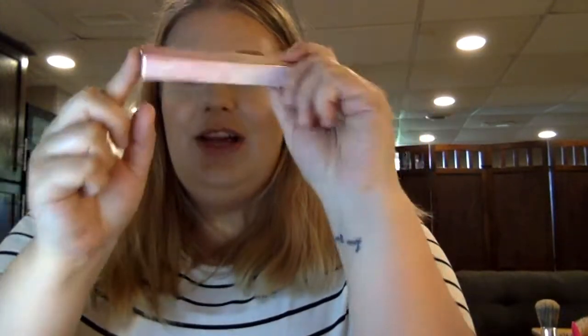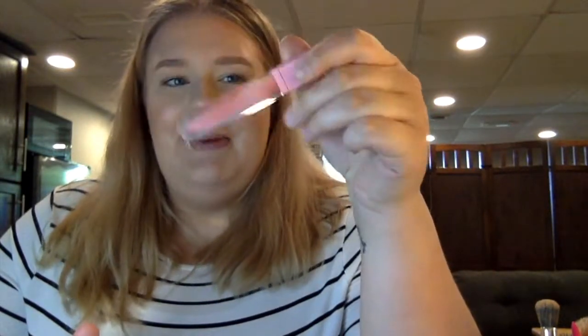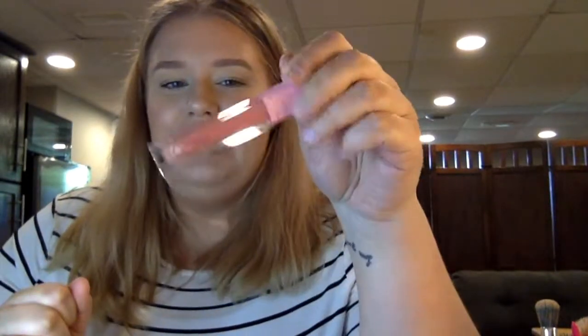Next up is a lip gloss — this one is from Dominique Cosmetics. I actually haven't tried anything from this brand before, so I was really excited to get this in the box. The shade is called Peach Tea and it's a really cute shade. It looks very pink — really cute and girly. I like the packaging, though it is a bit plasticky so it feels a little cheap. I'm just going to pop this on.